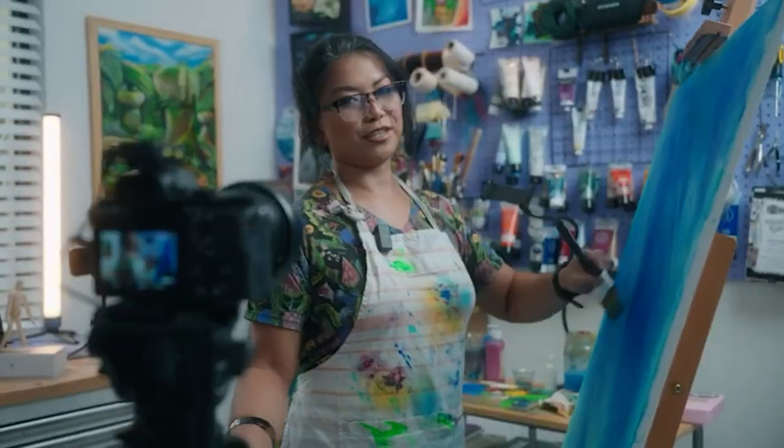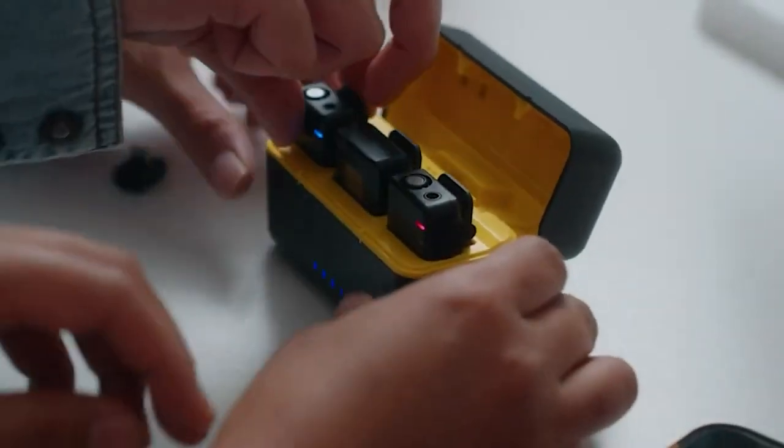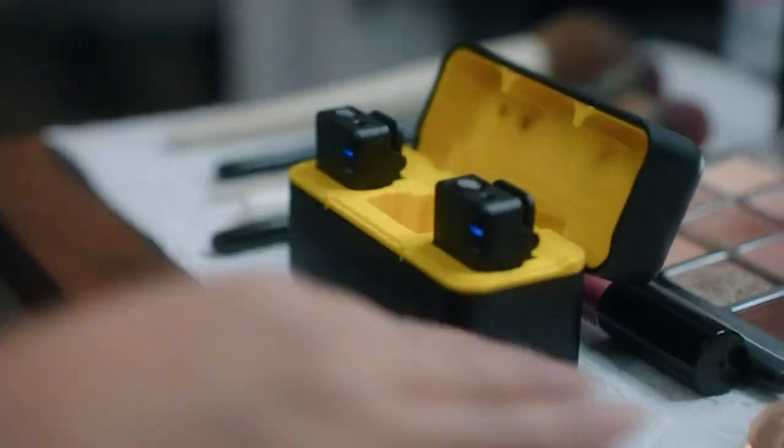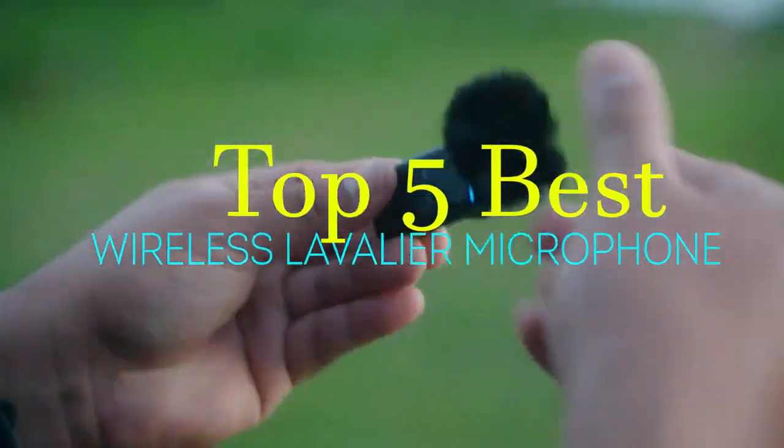Welcome to our channel, where we bring you the latest and greatest in audio technology. Today, we have something special in store for all the content creators, presenters, and performers out there. Get ready as we unveil our top 5 best wireless lavalier microphones.